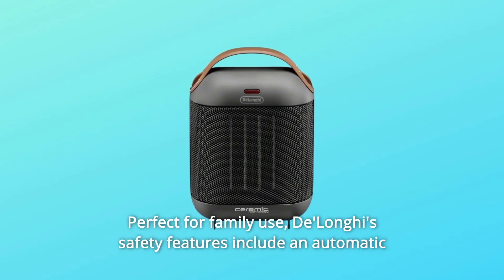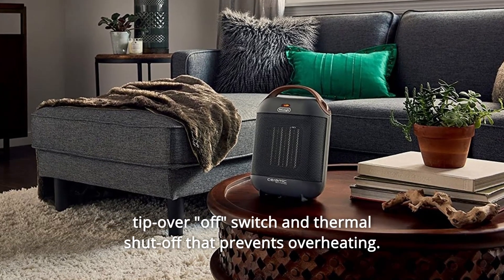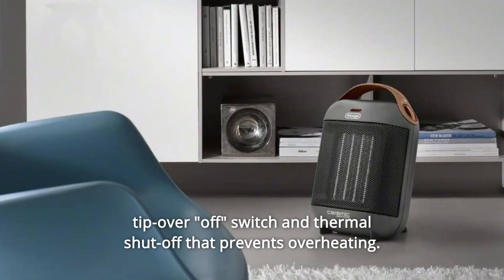Number 2: perfect for family use. DeLonghi's safety features include an automatic tip-over off switch and thermal shutoff that prevents overheating.